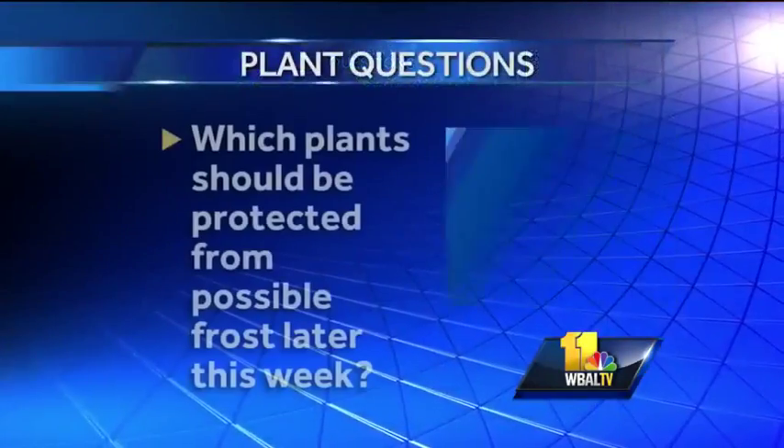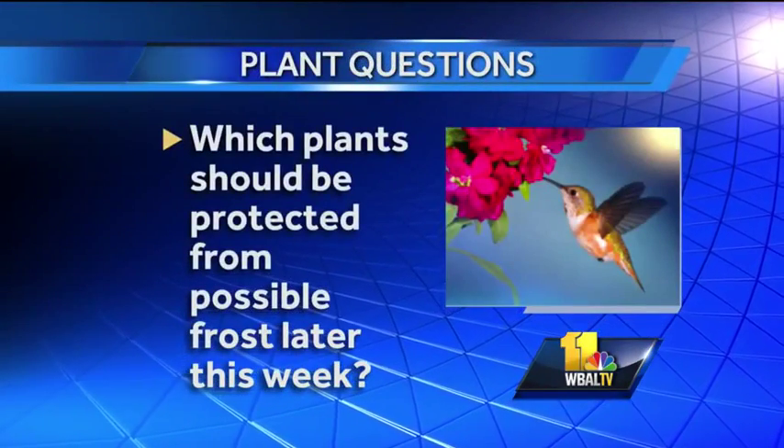Which plants should be protected from possible frost later this week? We've got to bring in all the tropical plants. We still have some tropical ferns outside — they've all got to move in. Palm trees too. Some of your annuals might have to move in as well — begonias, impatiens — those plants will have to come in or be covered. When you cover them, cover them with fabric or paper, not with plastic.